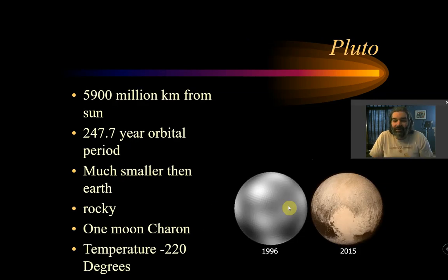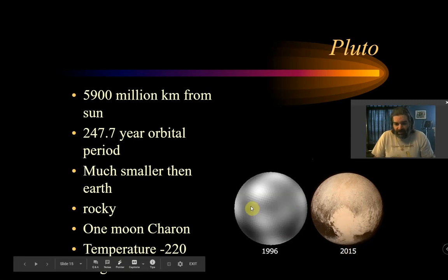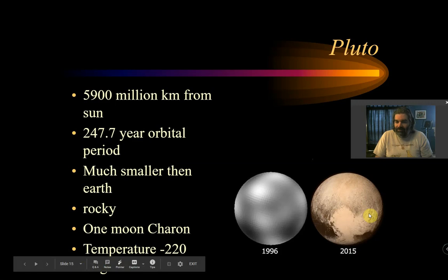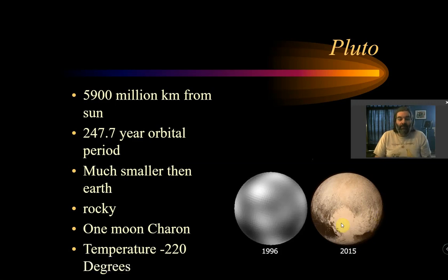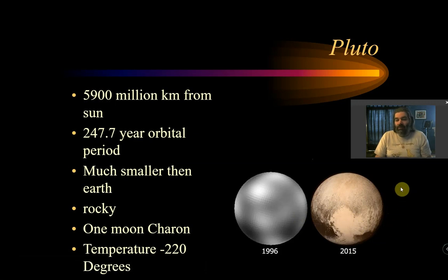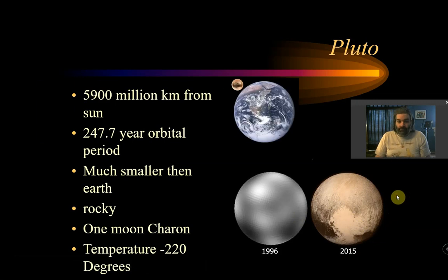One of the neatest things about teaching science is that it really advances. Up until 2015, the best picture of Pluto I could give students was taken in 1996. Now we have beautiful close-ups because of the probe we sent — we actually know Pluto has a giant heart-shaped valley on it, which is pretty cool. Pluto is much smaller than Earth, comparable to the size of our moon. It has one moon, is incredibly cold, and is a rocky body — which is kind of weird because after rocky planets and gas giants, we're back to rocky planets again.